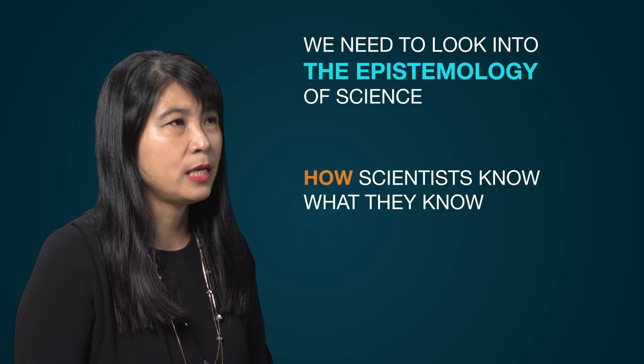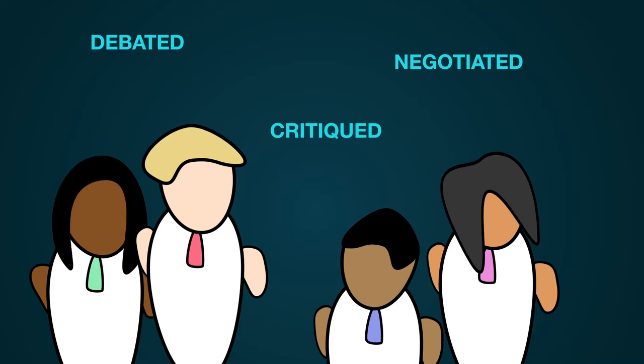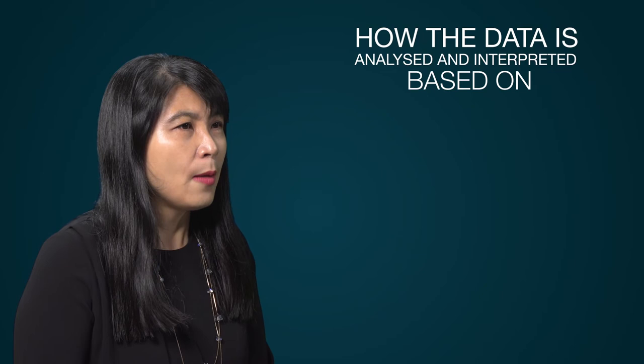To develop a better understanding of all these questions, we need to look into the epistemology of science — basically, how scientists know what they know. Scientists work as a community. Scientific knowledge needs to be debated, negotiated, and critiqued before it is accepted by the community. Science relies heavily on experimentation and empirical data, so scientists critique each other's experimental designs, the data presented, and how data is analyzed and interpreted based on dominant theories at that point in time.